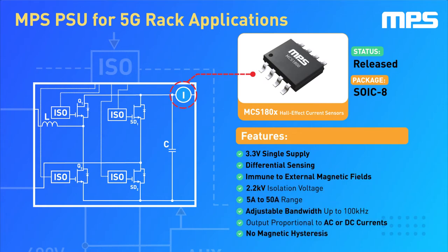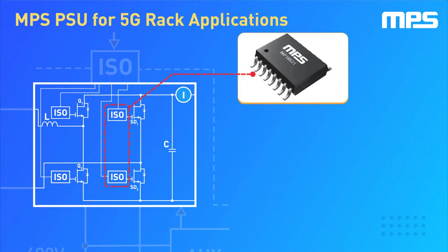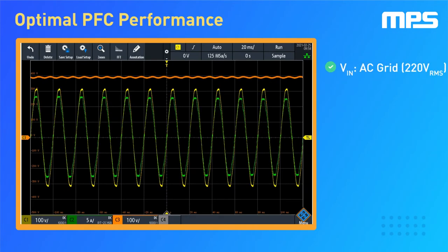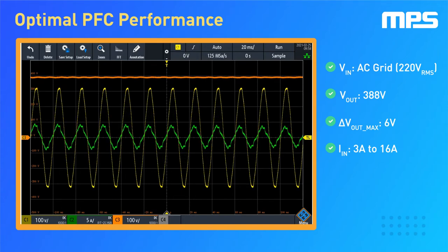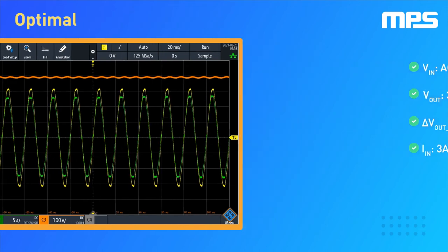which is why we have also implemented the new MCS-1802 isolated hall effect current sensors, which are simple, accurate, and easy to use in a variety of isolated and non-isolated applications. To maintain isolation, the gate signals are driven through the MP18831, our powerful isolated gate driver. These components have been put together to create a highly efficient power factor correction stage, which accomplishes a nearly perfect power factor while maintaining efficiency.